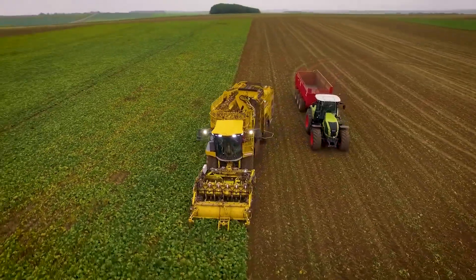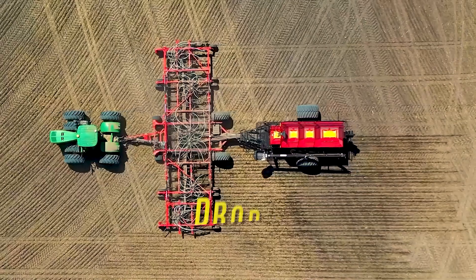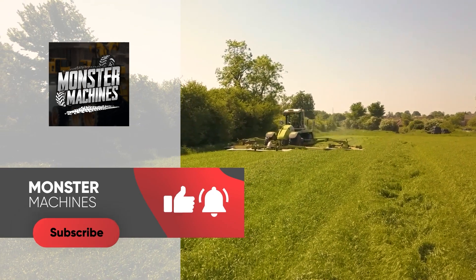So, which of these agricultural heavy machines do you rank as the winner in the agriculture space and why? Drop your thoughts in the comments below. Don't forget to leave a like, subscribe, and turn on the notification bell. See you in the next video.